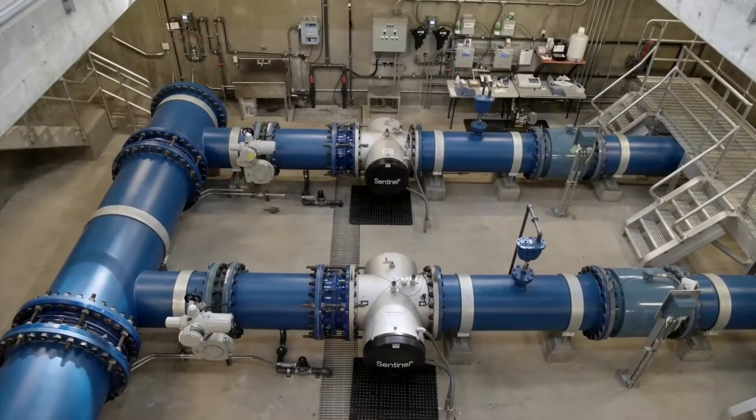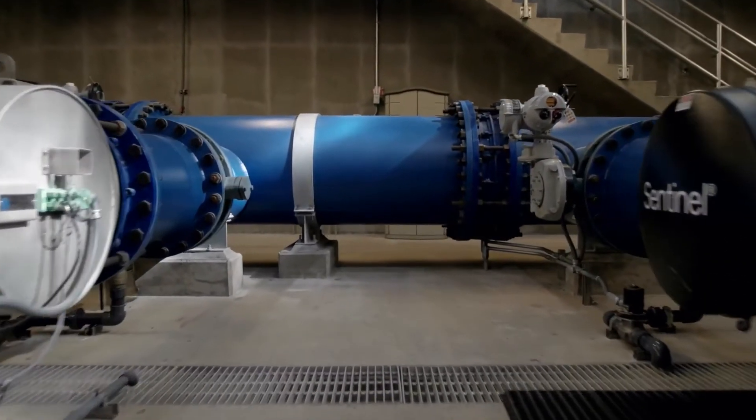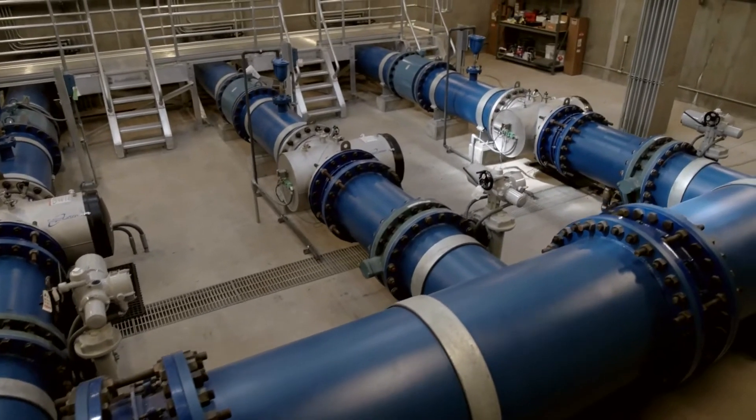Then using UV technology, the water flows through pipes that blast UV rays into the water, killing any microorganisms that may be left over.